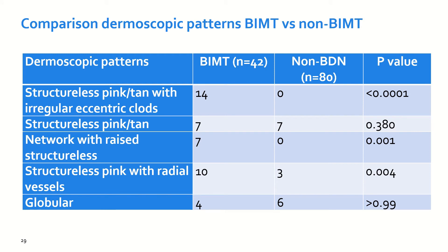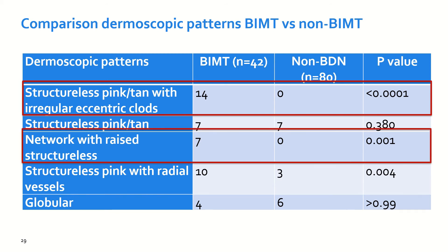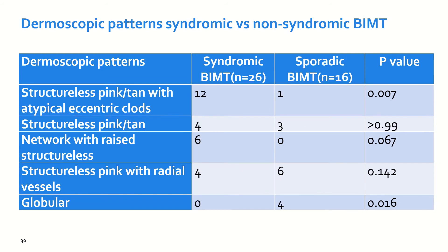When we compared those patterns among the cases and the controls, we could see that structural pink to tan areas with irregular eccentric dots was only found in the cases and not identified in any of the controls, as was the network with raised structural areas. The structural pink to tan areas with radial vessels at the periphery was also more commonly found in the cases.